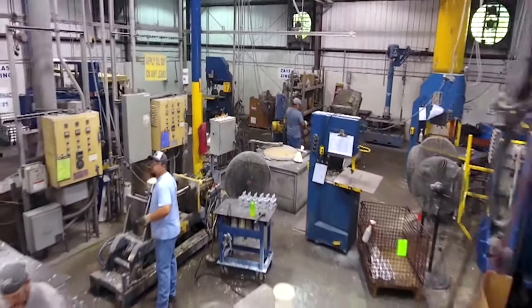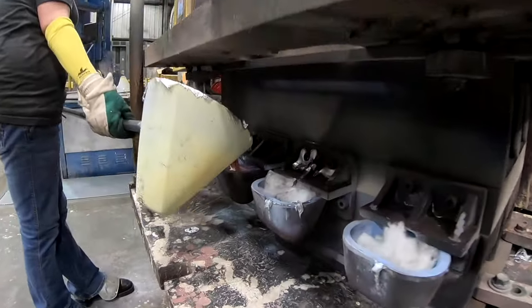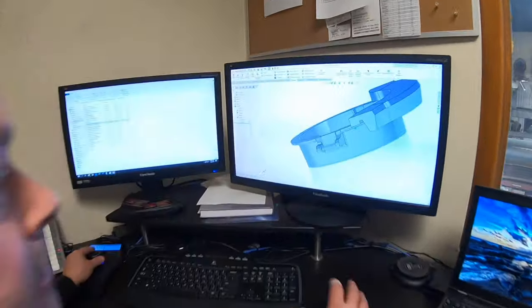We have standard tilt pour presses, we have static presses, and we have reverse tilt pour presses — stationary to the floor or movable for in-process changes. 36 different versions. We've got polishing, we've got trimming, and we've got engineering upstairs.